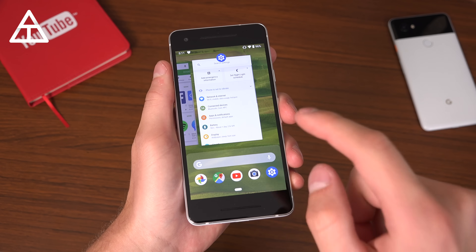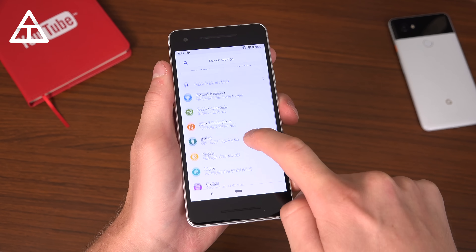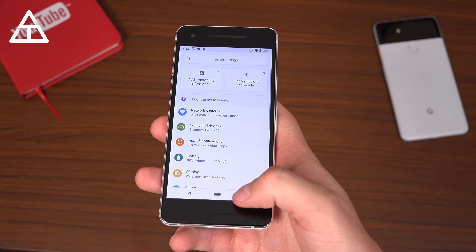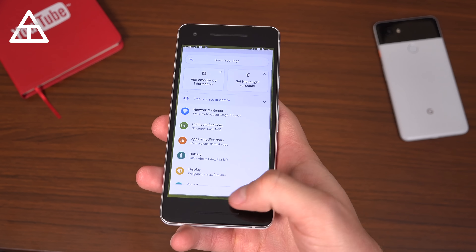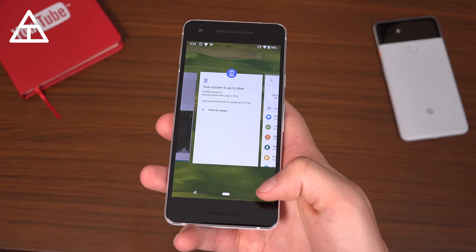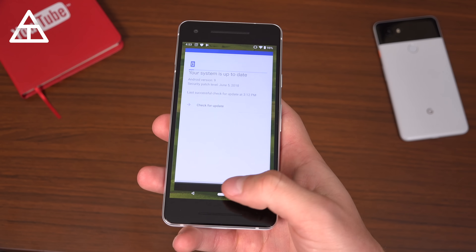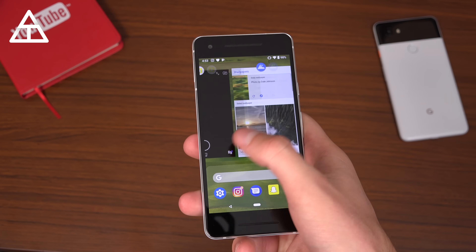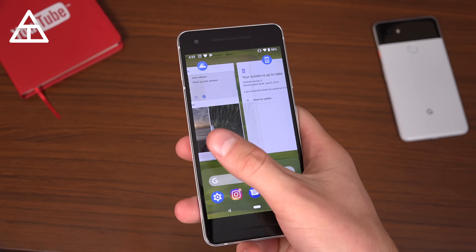Google has added a dark mode — all you have to do is jump into settings, go to display and... no, I'm just kidding, there's no dark mode. I've also noticed the animation when switching between apps quickly is just a little bit slower, which actually makes it feel a little bit smoother, not as choppy. And when you swipe up and scroll, you can scroll a little bit faster — might be placebo.